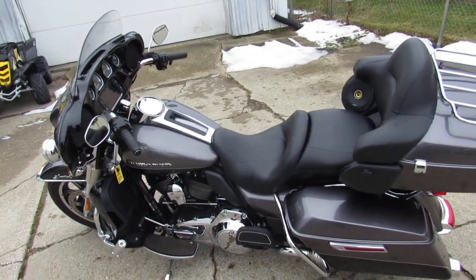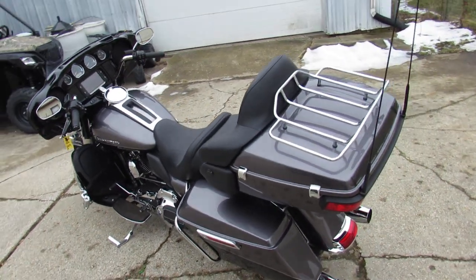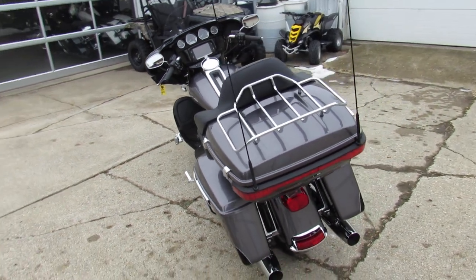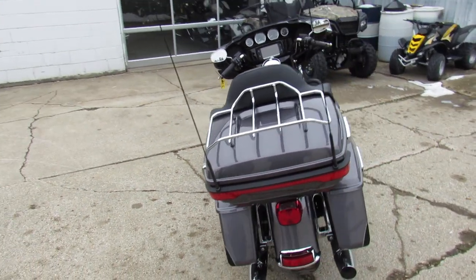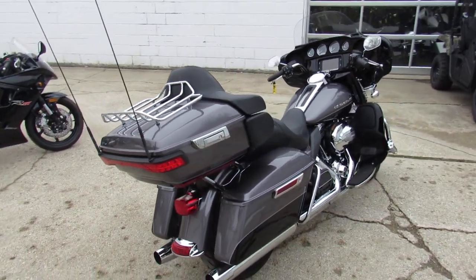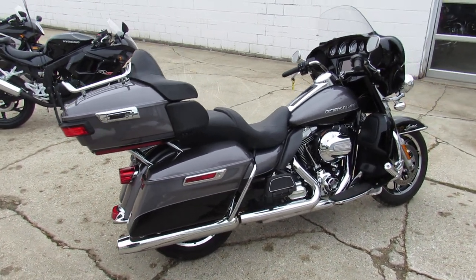Hey guys, approvalpowersports.com here doing some videos on the used Harleys — you're gonna want to check this one out. It's a 2014 Ultra Limited for sale, two-tone charcoal pearl and vivid black, nice clean low mileage bike. It only has just a little over 17,000 miles on it, all stock, comes with the heated seats and heated grips.